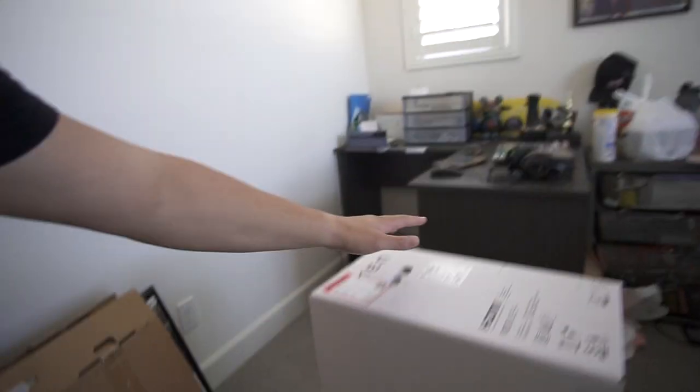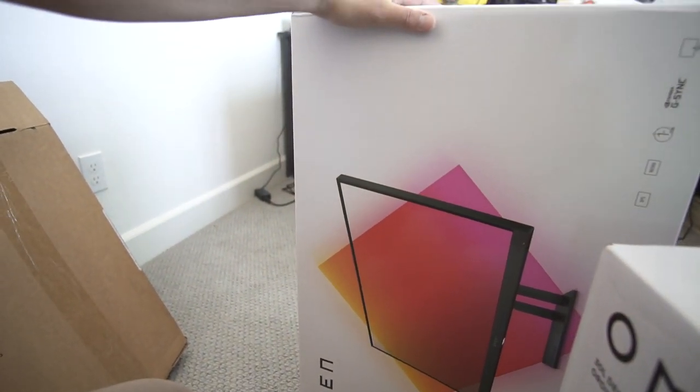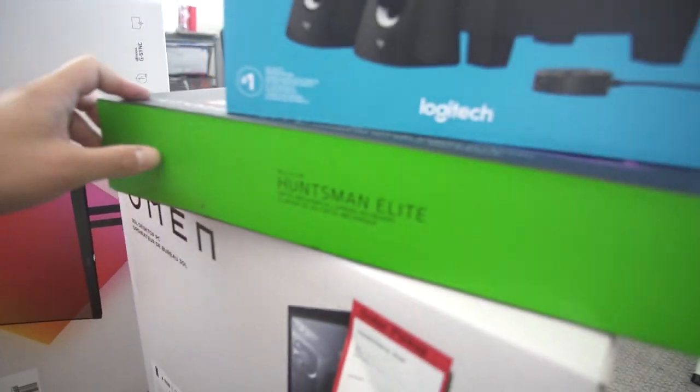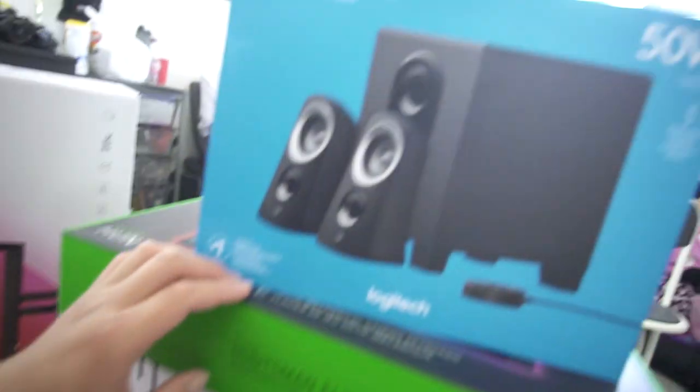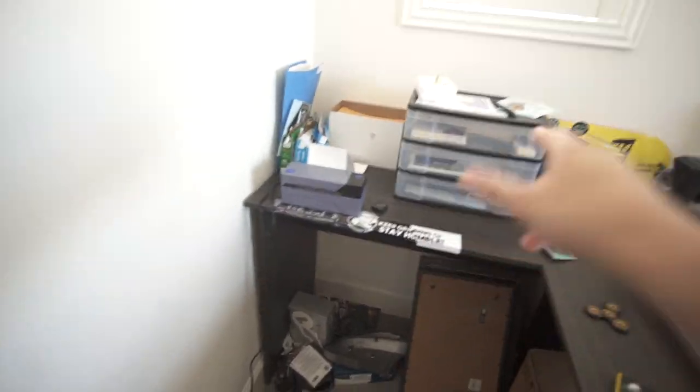We ended up purchasing the Corsair 32 gig of RAM — and of course I had to get the RGB Pros because I like to see the colors. On top of that, we picked up the Omen 27i 165Hz monitor, a Huntsman Elite keyboard, and some basic audio for myself.